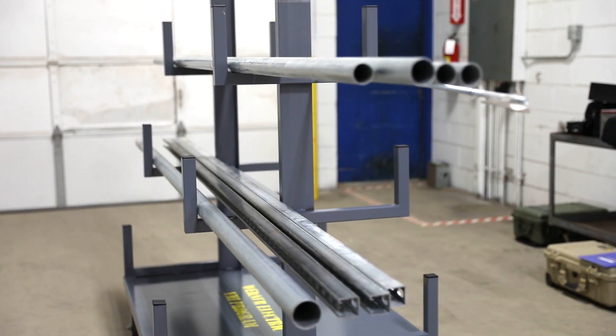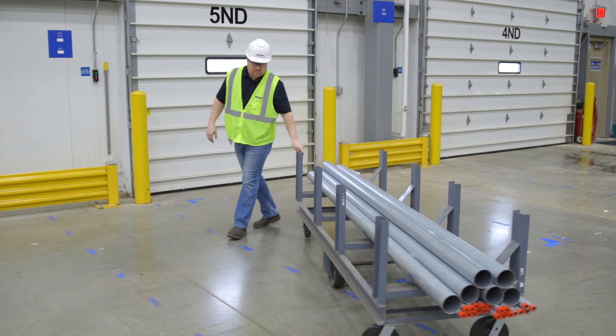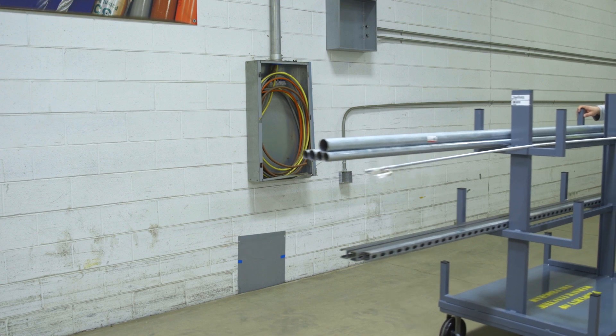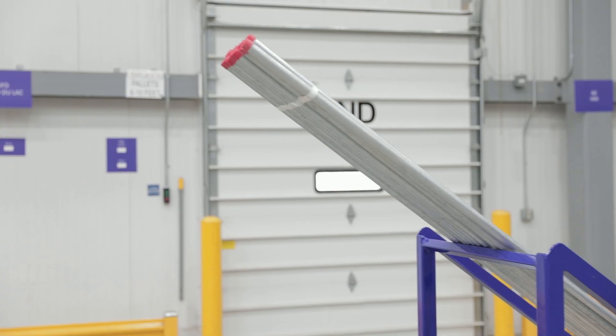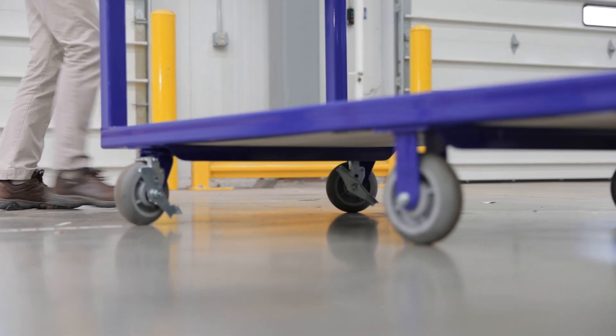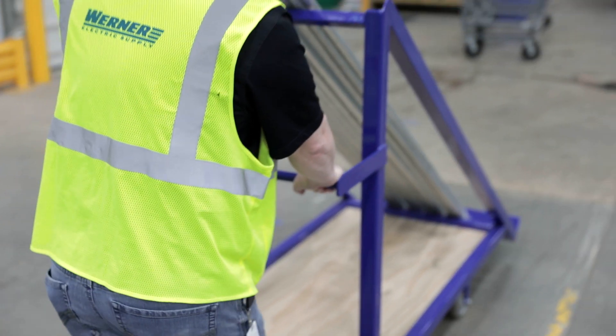When dealing with conduit, strut, threaded rods and such, we have master bundle carts, pipe tree carts, and elevator carts. If you've ever tried to carry conduit by hand on and off an elevator, you know what a pain it is. This cart will save you a ton of backache.